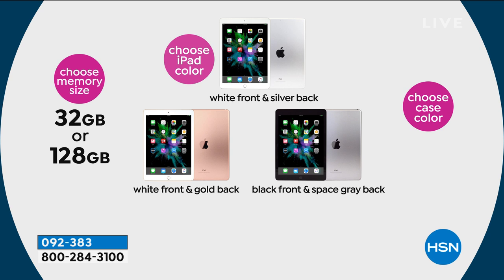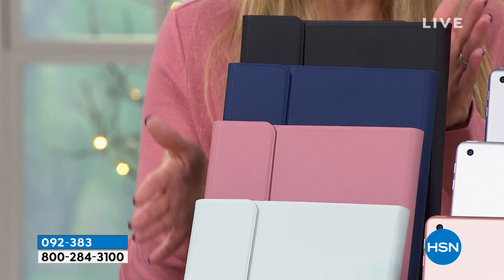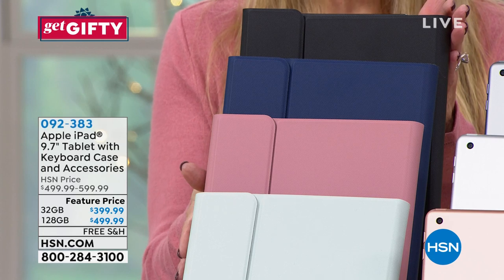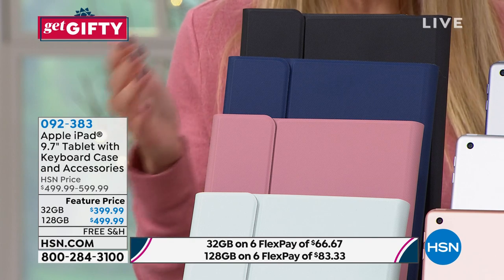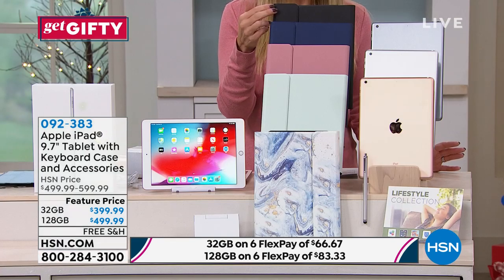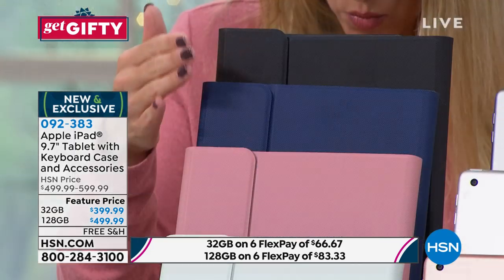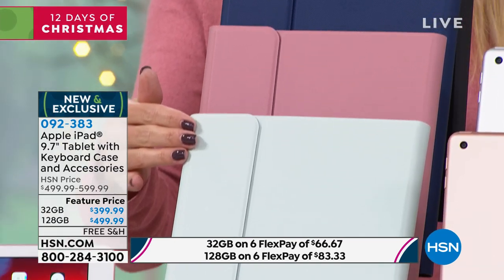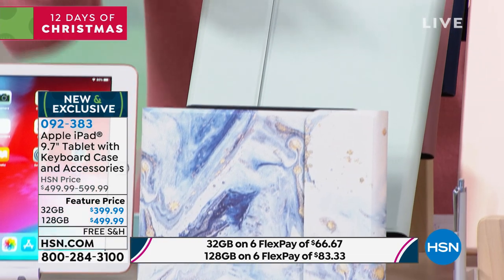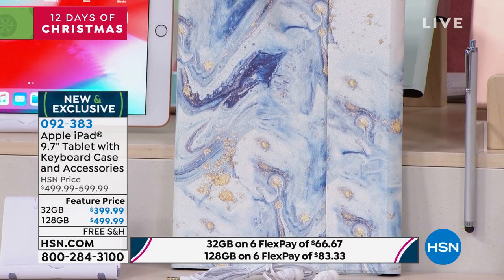Everyone gets a selection of color cases, and we've got an HSN exclusive bundle. If you're going to spend money on a brand new Apple iPad, we want you to protect it. Your color choices for the case are: black, navy, rose gold, and sage.